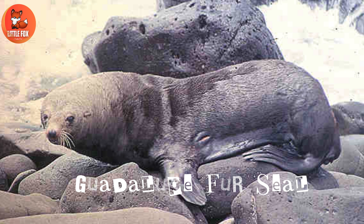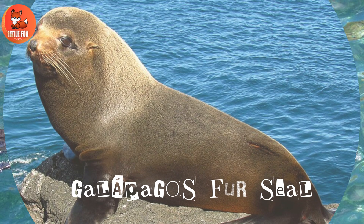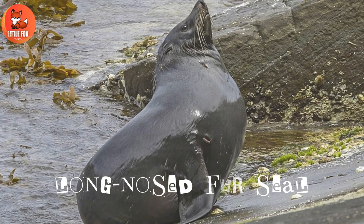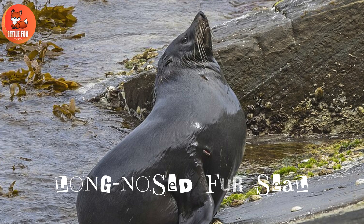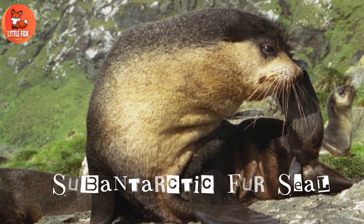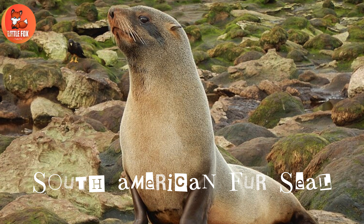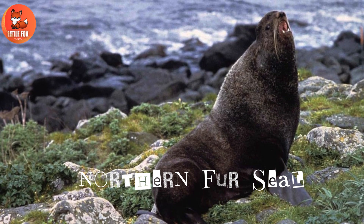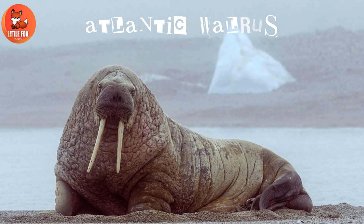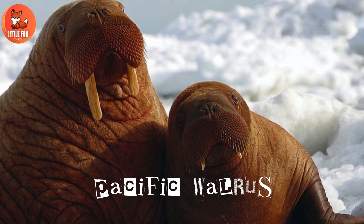Number 141: Guadalupe Fur Seal. Number 146: South American Fur Seal. Number 147: Northern Fur Seal. Number 148: Atlantic Walrus. Number 149: Pacific Walrus.